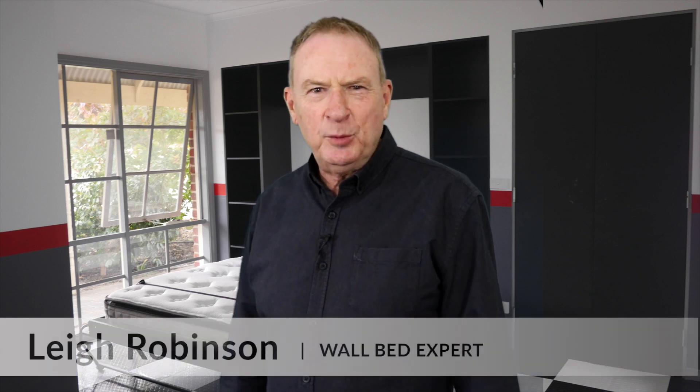Hi, I'm Lee Robinson. Today we're going to talk about wall beds in your apartment.